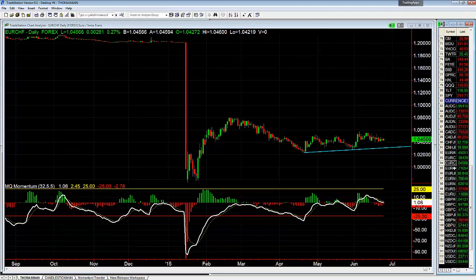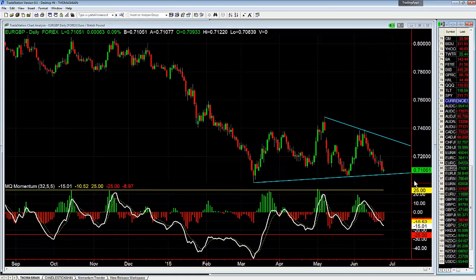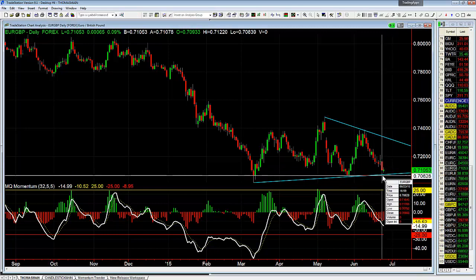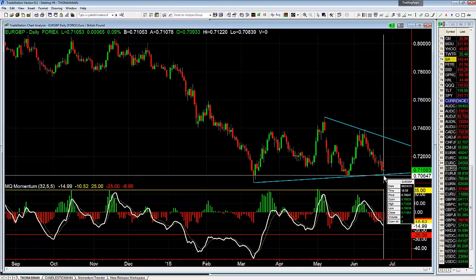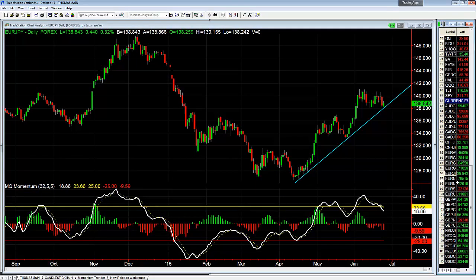Euro Swissie — nothing, in consolidation. Euro Pound sitting around the top of this support level and trend line — watch for the breakout. I'd like to see this head lower tomorrow if we can break below today's low. If we have a higher low like we do so far, watch for a break of today's low tomorrow — that'll give us a bear flag. Euro Yen sitting around the top of this trend line for support.